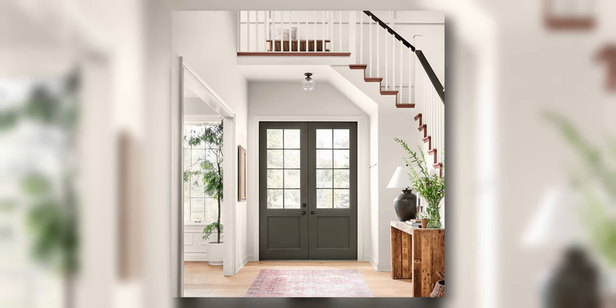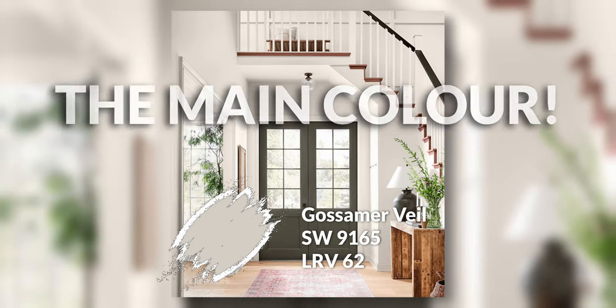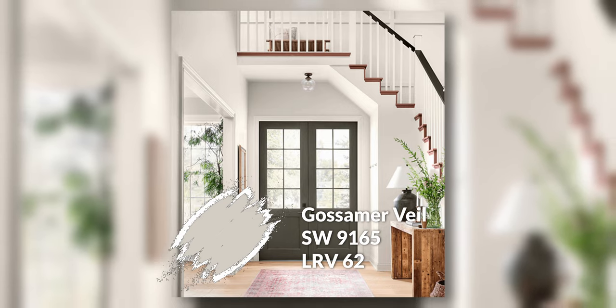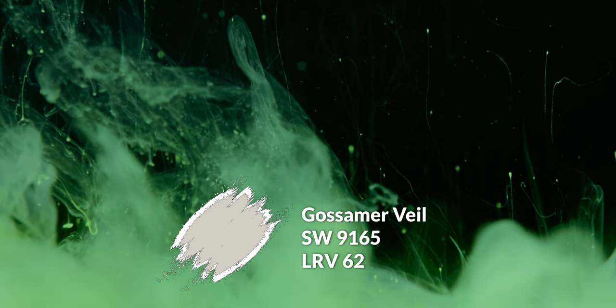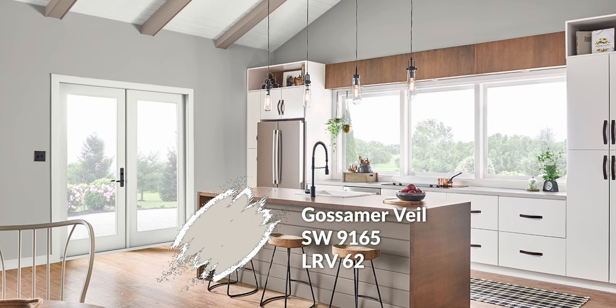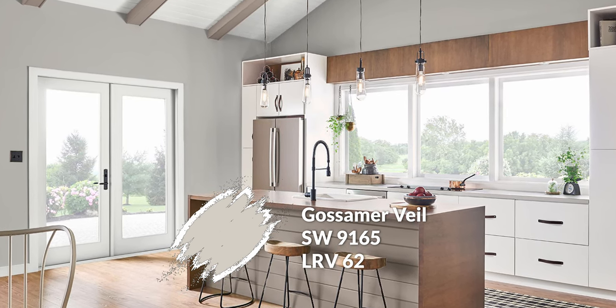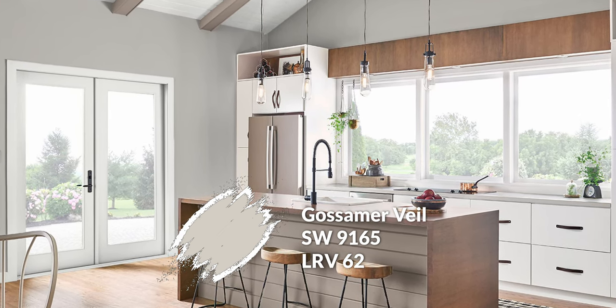Let's start with the top of the pyramid — Gossamer Veil. This is the main color, the default choice in the palette. If you were to use one color in your home, this would be the one. It's a 62 LRV color, so it reflects a decent amount of light. It has a lovely subtle cool quality — maybe a touch of a cool green undertone — that makes it really interesting. It works as a transitional color between cool and warm, and it complements warmer elements really nicely. So if you have warmer wood floors, Gossamer Veil would look really cool on the walls.